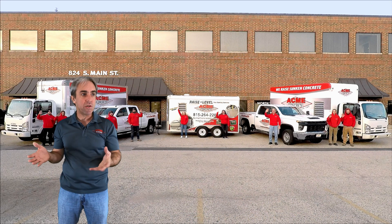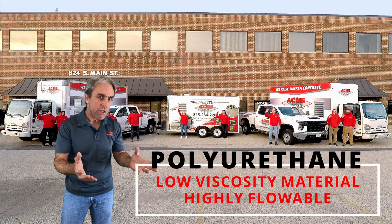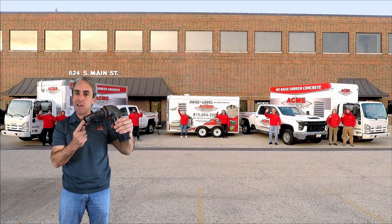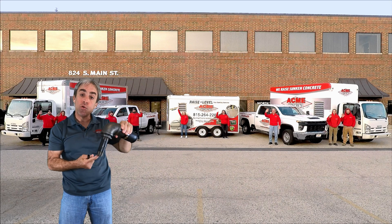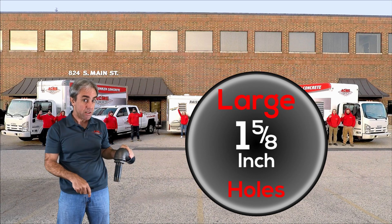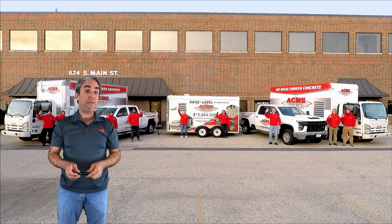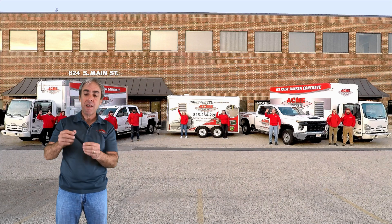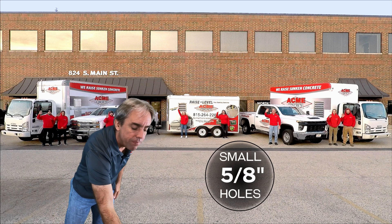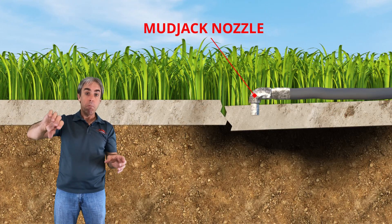Polyurethane when injected would be similar to something like olive oil — highly flowable. This is easy to understand why mud jacking requires such a large injection nozzle; they have to drill big holes in your concrete just to get that thick material beneath the surface. Our polyurethane, being low viscosity when injected, is why we're able to drill very small holes.